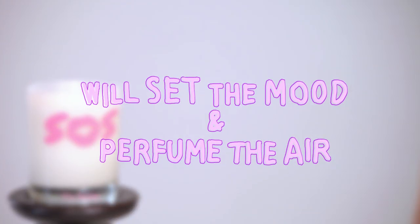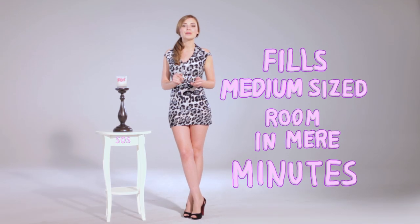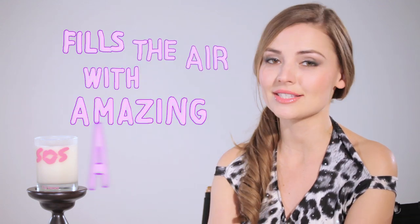When you light this amazing candle, it will set the mood and perfume the air along with your body and spirit. The SOS candle, which will burn for 60 hours, is so gentle, yet fills a medium sized room in mere minutes, filling that area with amazing aroma.